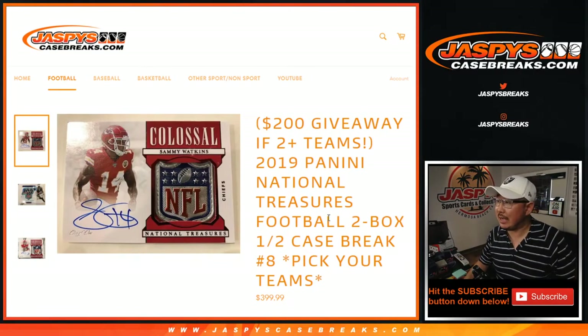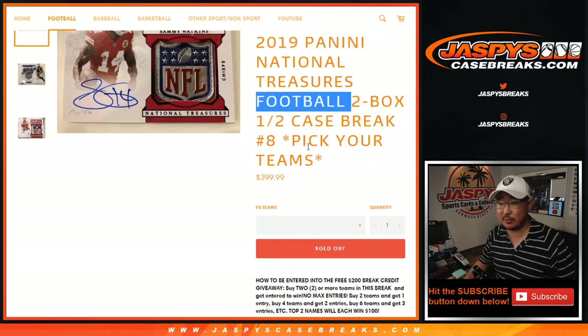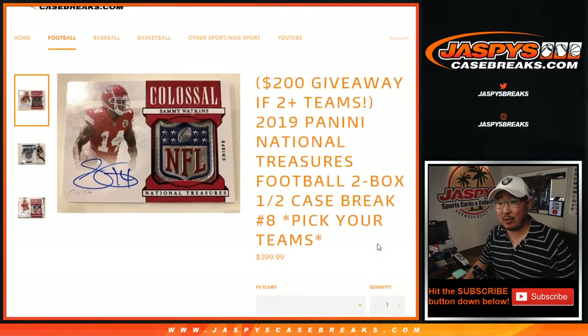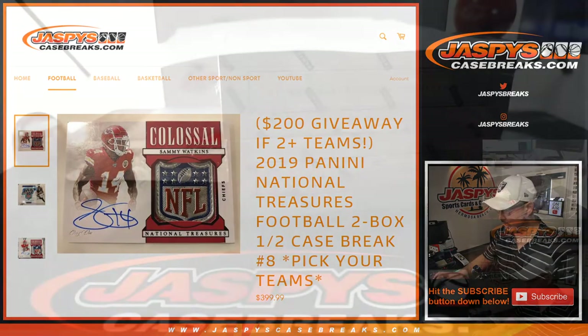Hi everyone, Joe for Jasper's Casebreaks.com coming at you with 2019 Panini National Treasures football. We've got basketball on the side and some football as well. This is a two-box half case break, Pick Your Team number eight, with a chance at winning a little bit of break credit if you bought at least two teams straight up.